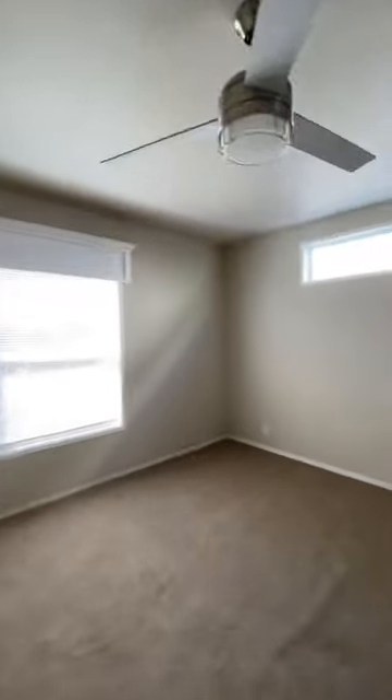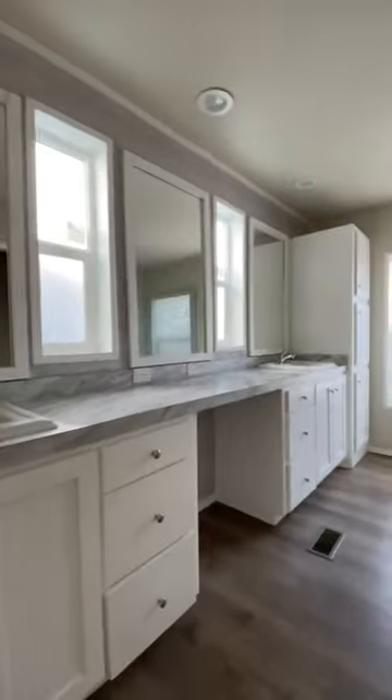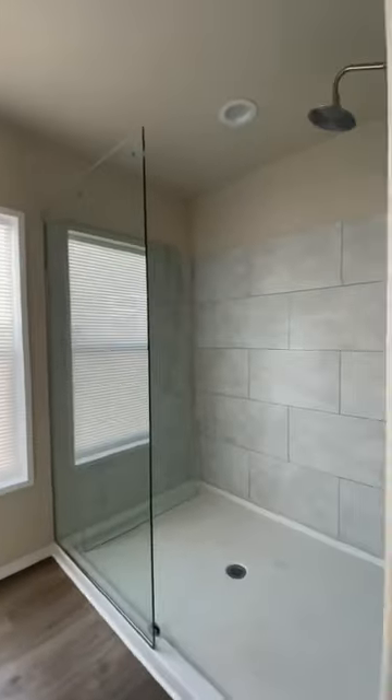Right over here you have the primary suite, and here is the bathroom — double vanity, plenty of countertop space, massive shower.